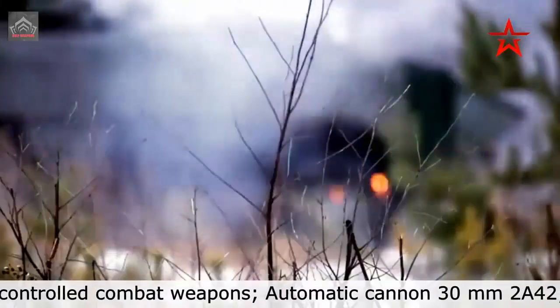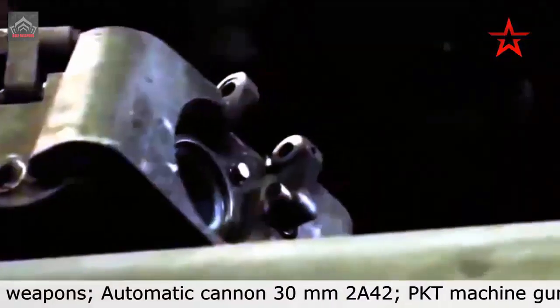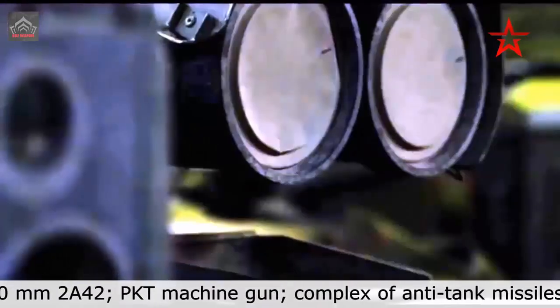The sides and rear of the hull are also sloped to deflect incoming projectiles. It also features advanced armor protection, including a combination of passive and active protection systems, to provide high levels of survivability for its crew and troops.